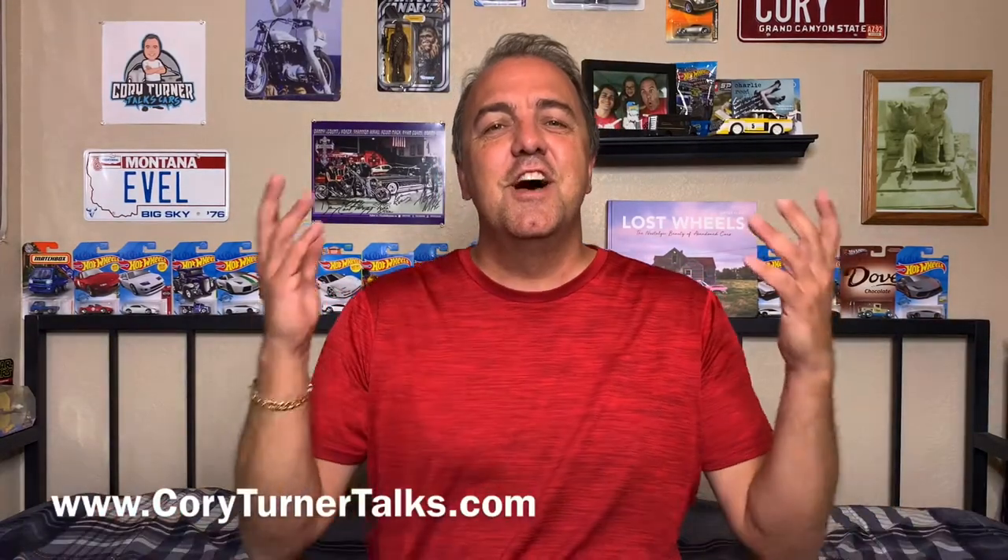Are you looking for a classic Chevrolet? Well, I found one for you. Welcome to Corey Turner Talks Cars. One of the great things about this show is we talk about everything car related — classic cars, super cars, exotic, kit cars, race cars, you name it. But we also like to bring you amazing cars that we find for sale. These are treasures and we found one for you today.